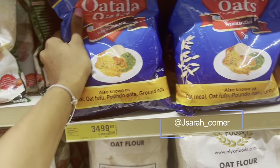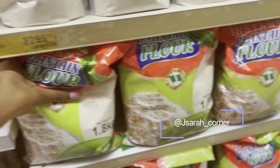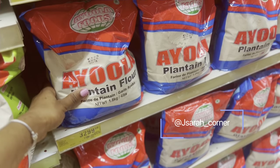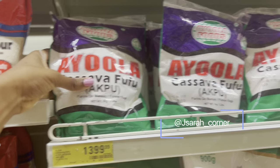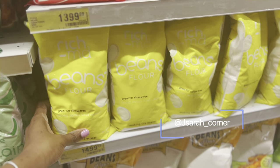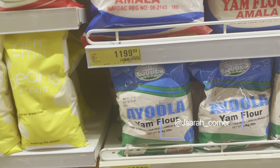This is 3,500. They have plantain flour at 2,300, and the smaller one at 1,200. There's another brand of plantain flour at 2,500. The Iola brand also has plantain flour at 3,300. This other one is 1,600, and the smaller one to try is 849. They have cassava flour at 1,400, Iola cassava flour at 1,400. There's beans flour for your akara or moi moi at 1,500, another beans flour at 1,400, and another at 1,200. They have yam flour at 1,400, and this other yam flour at 3,400.